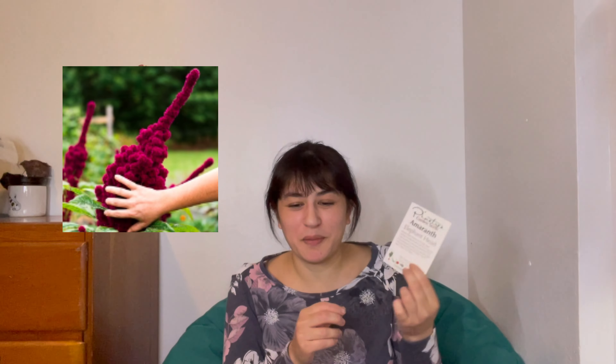Then I got this ornamental grass called Twister Grass — maybe it's Juncus, spelled J-U-N-C-U-S. It's a perennial grass and it grows in a little twist. It's pretty cool.